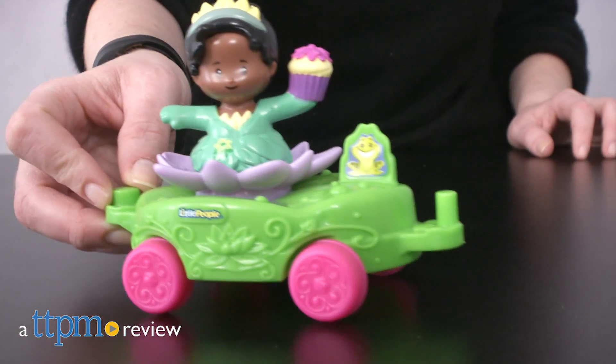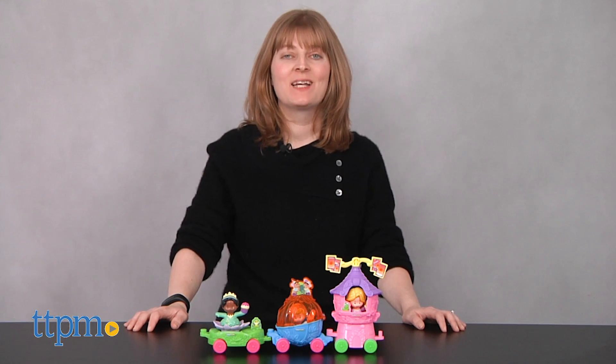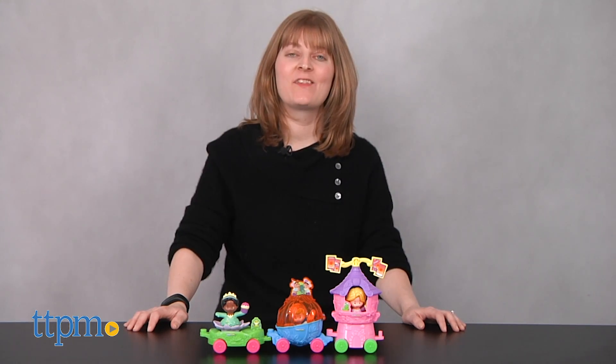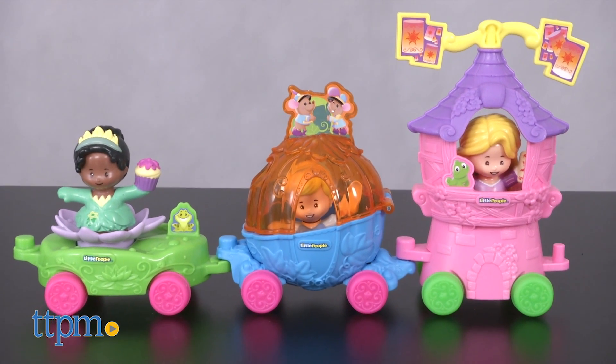The Disney Princesses are ready to ride into the parade together! Hi, I'm Laurie from TTPM. Collect some of your favorite princesses in their super cute floats with Fisher-Price's Little People Disney Princess Parade Toys.